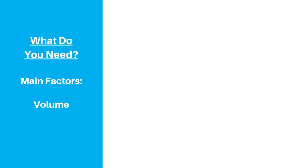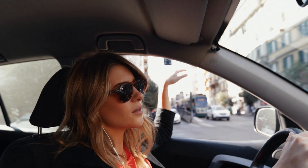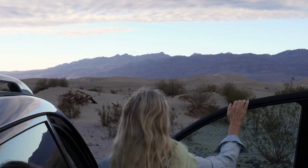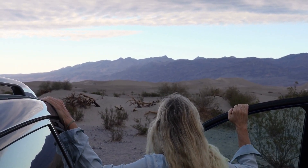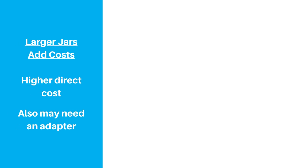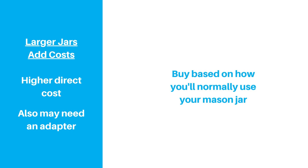First things first, figure out what size mason jar you really need. There are many different size options for mason jars, and the most common sizes that people use for drinks are 16, 24, and 32-ounce jars. Do you just need it for iced coffee in the morning for your commute so a smaller jar makes more sense? Or are you taking it on a long road trip with minimal refill options where having more volume could be a good idea? Don't overbuy if you don't need to — you'll save a few bucks on the jar compared to a larger one, and you may not even need an adapter.